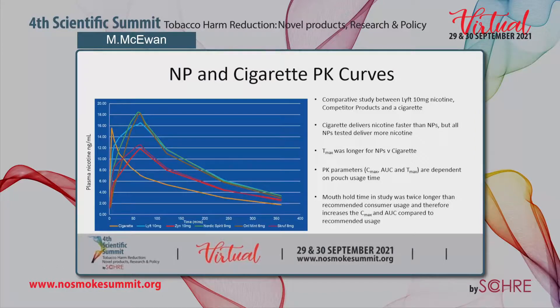The results show the nicotine pouch and cigarette pharmacokinetic curves — a plot of nicotine levels in the blood of each subject over the six-hour test session for each product. The cigarette delivers nicotine faster than the nicotine pouches; however, all nicotine pouches tested delivered more nicotine overall. The Tmax, or time to reach Cmax, was longer for the nicotine pouches versus the cigarette. The PK parameters — Cmax, AUC, and Tmax — are all dependent on pouch usage time, and in this study the pouches were used for 60 minutes, which corresponds to the approximately 60-minute Tmax observed.